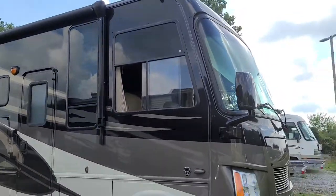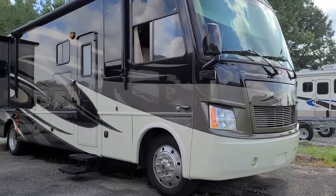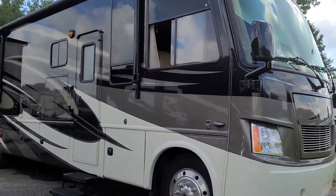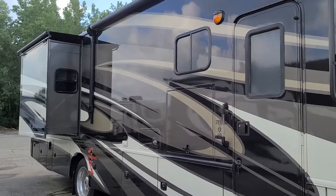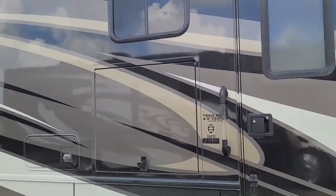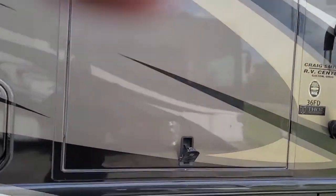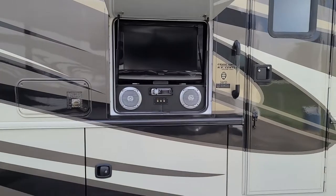It's Griff from Specialty RV Sales in beautiful Canal Winchester, Ohio. Right now I'm going to show you this Thor Challenger 36FD — it's a really nice pre-owned unit we just got in. It has the full body paint with about four coats of gel coat over it, no decals are ever going to come off. This thing is built immensely well. We have the outside TV right there with the speakers and everything built right in.